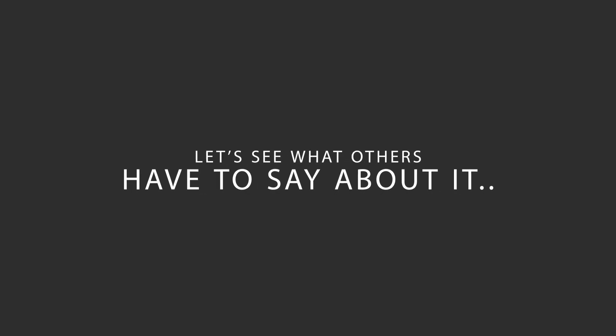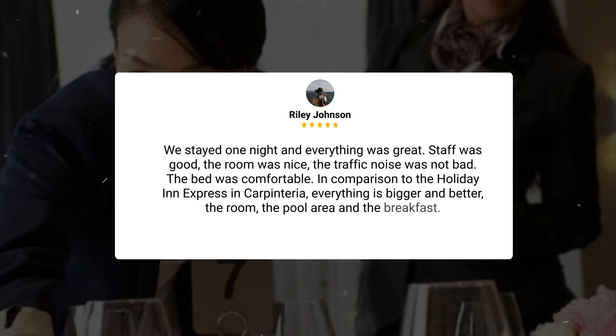Here's what other travelers have to say about this hotel. We stayed one night and everything was great. Staff was good, the room was nice, the traffic noise was not bad, and the bed was comfortable. In comparison to the Holiday Inn Express in Carpinteria, everything is bigger and better — the room, the pool area, and the breakfast.